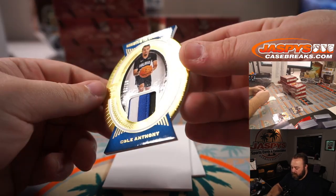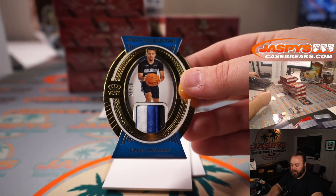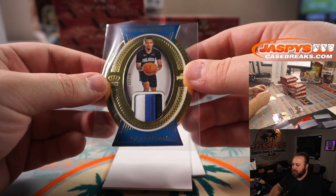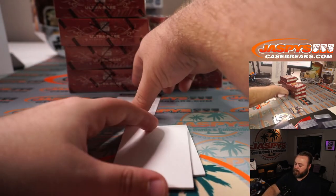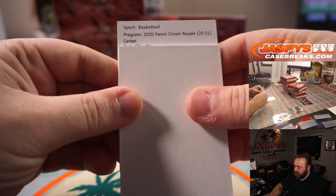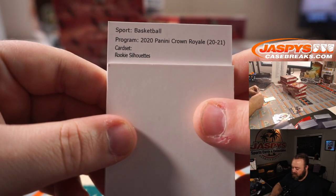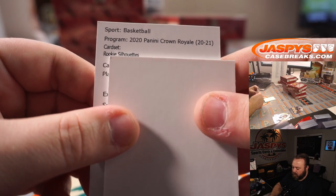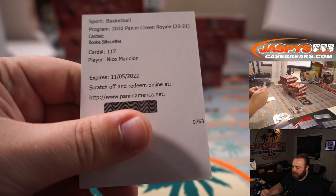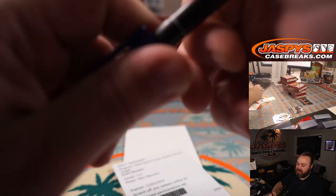We've got a one out of 25 Cole Anthony Knights of the Round Table relic — nice three-color patch there for the Orlando Magic — Mike Radzinski. And the redemption: Rookie Silhouettes, which is the jersey or patch auto card number 117. I'm going to say Nico Manion — yep, Nico Manion, Golden State Warriors — Yuji Kaihara.